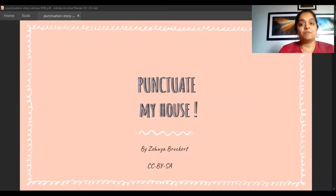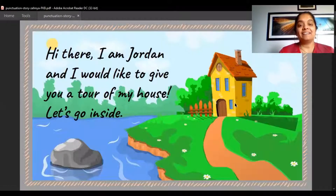Come on, let's read that story. The name of the story is 'Punctuate My House' by Zayna. Hi there, I'm Jordan. I would like to give you a tour of my house. Let's go inside!